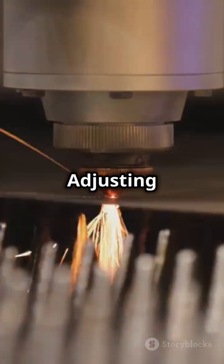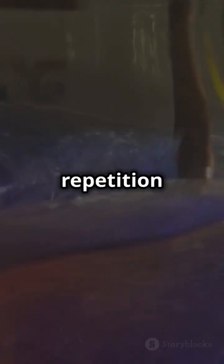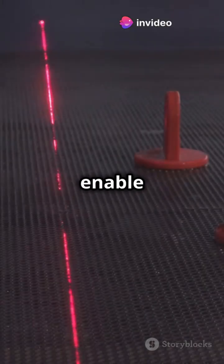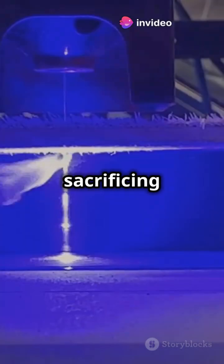The key? Adjusting laser parameters like fluence, repetition rate, and pulse pitch. Higher laser fluence means wider traces on PET. Shorter pulses enable faster writing speeds without sacrificing precision.